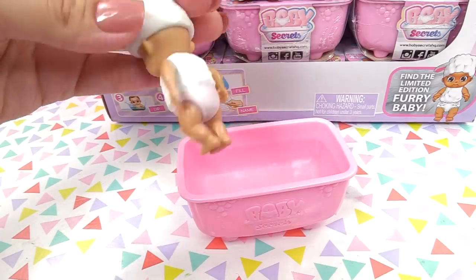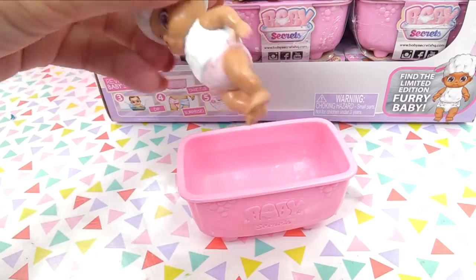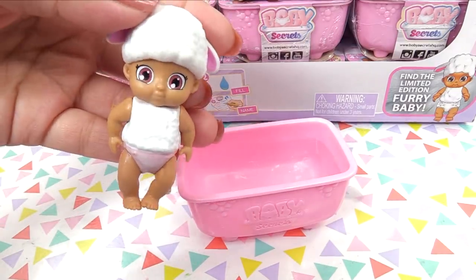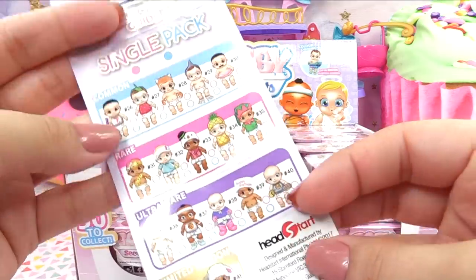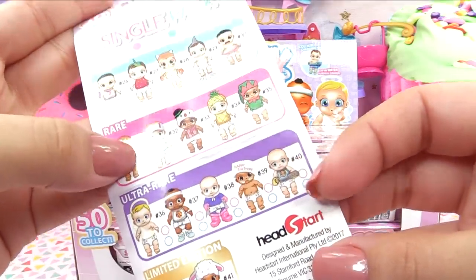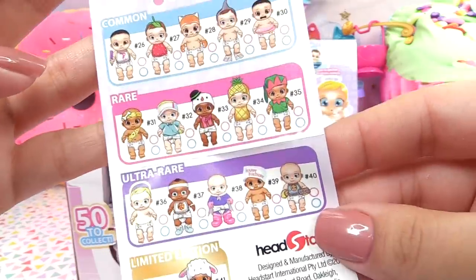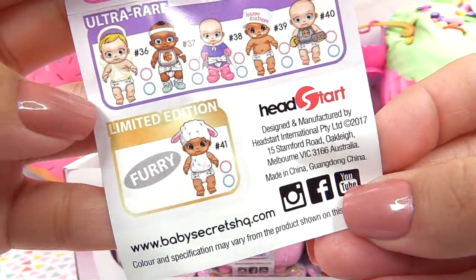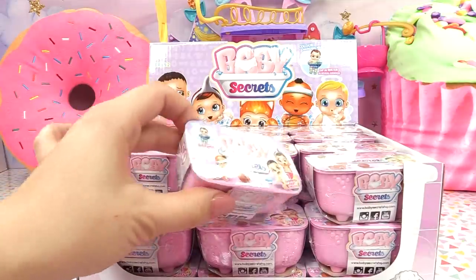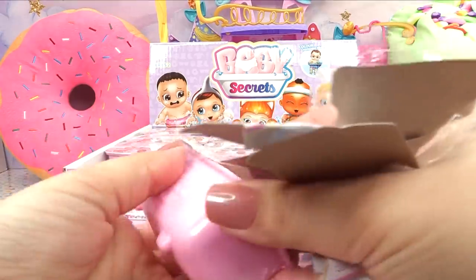That is a pink diaper - it should become more pink in just a couple of seconds. So our first little baby was a sheepy baby girl! Here's the collector's guide, and each of the babies can come in either boy or girl form, which makes for a lot of babies. And the first one was the furry one - the limited edition - I didn't even notice! Moving on to the next one, that's pretty cool that we got the limited edition on the first one.